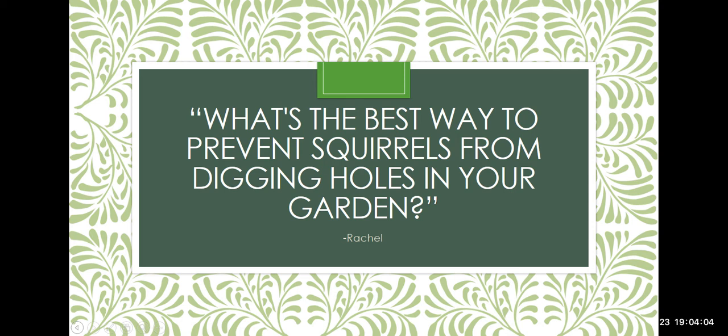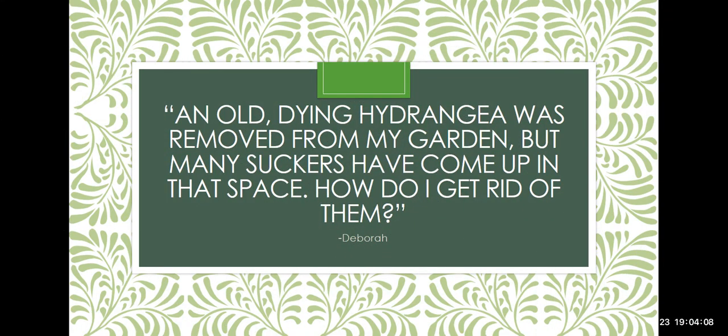Debra has a dying hydrangea that was removed but has many suckers coming up. Hydrangeas aren't huge suckering plants — not like a viburnum or itea that just keeps going forever. They have a pretty defined base. I wouldn't say it's easy to dig up, but of all plants it's one of the easier ones to control. You don't need chemicals — just a sharp shovel every time you see a section, dig it up and throw it away.